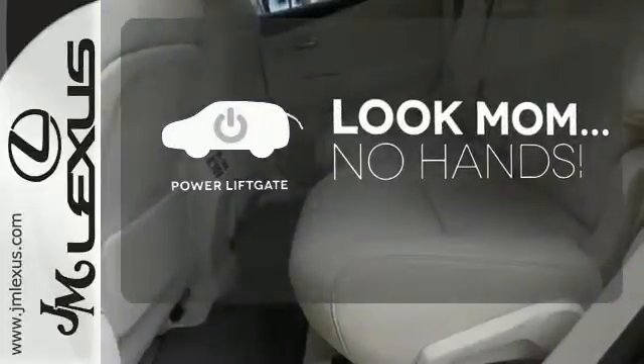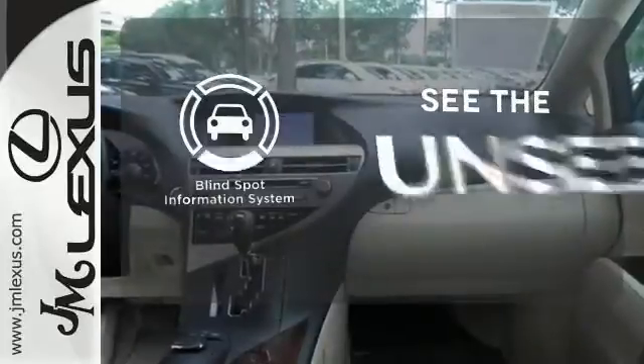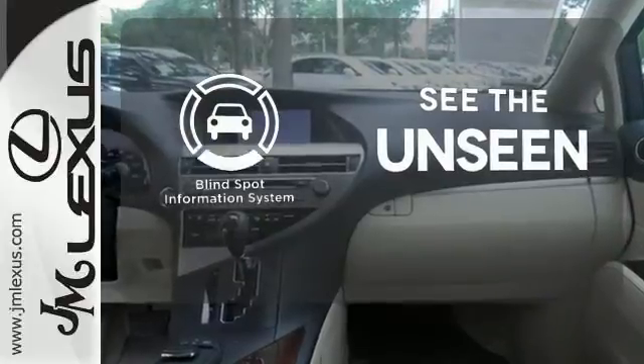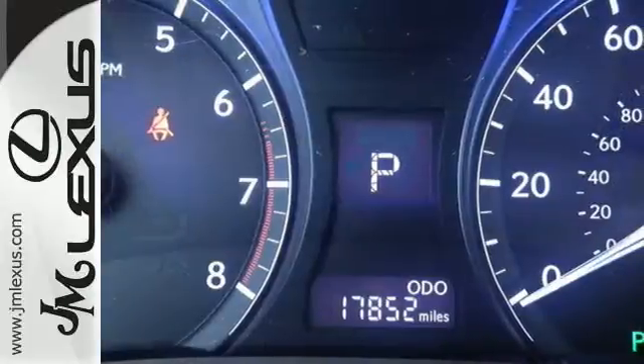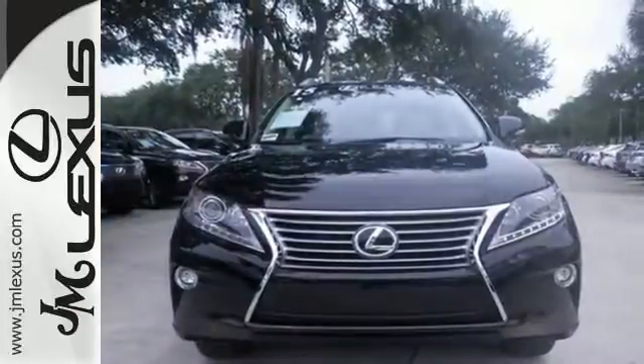Enjoy the hands-off ease of rear door operation with the power liftgate. Negotiating traffic has never been easier thanks to the blind spot indicator. This 2015 Lexus RX 350 is automotive perfection. Make it yours today.